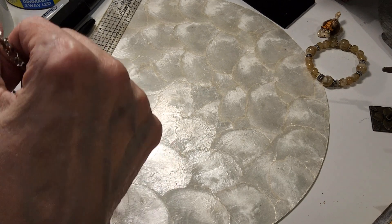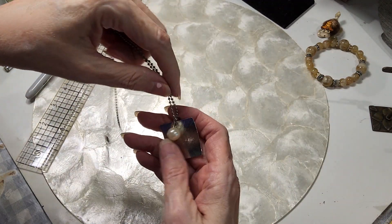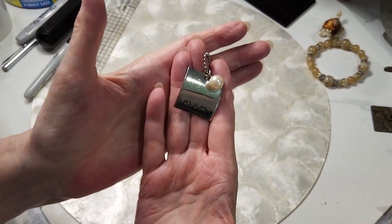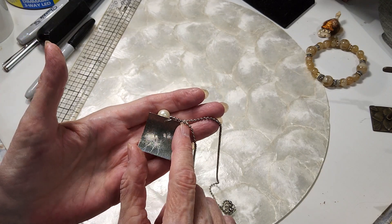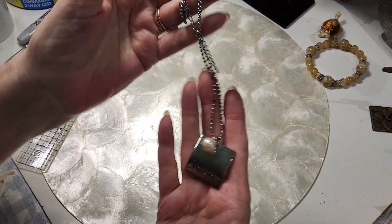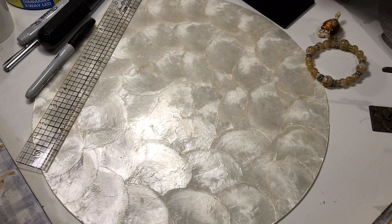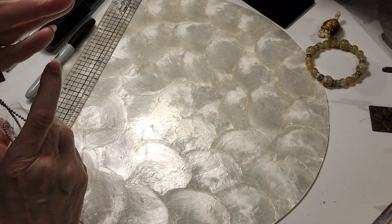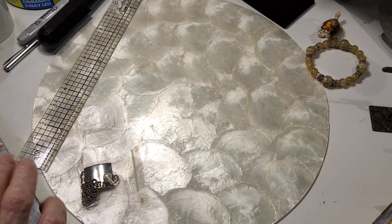The next necklace is done on a beaded chain with a lobster claw clasp and extender. It says 'Mom' with a pearl, and the design is curved — it looks like the number six almost but it's just the way it's made. Very pretty. We'll do that for two. Very sweet — nice in a journal dedicated to mom too.